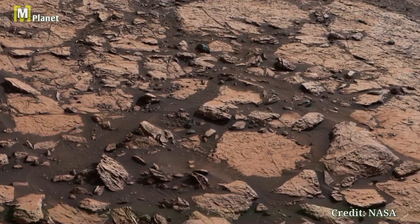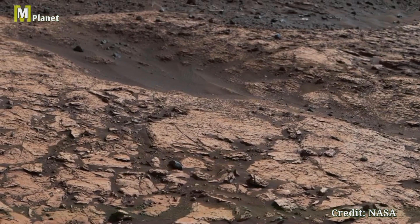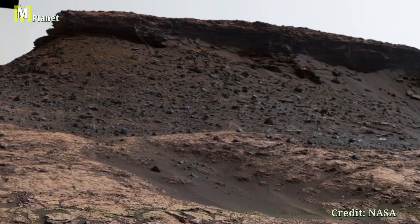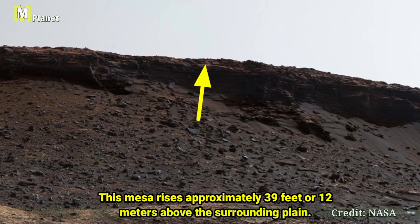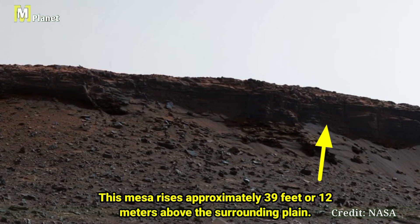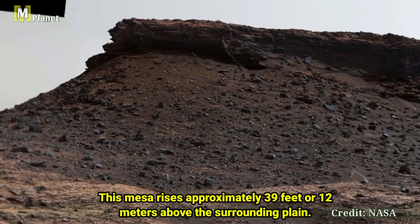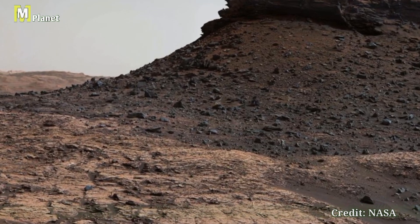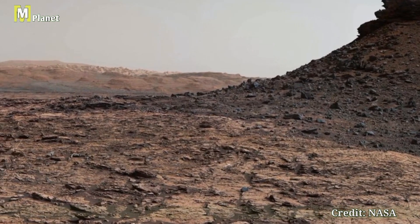In this segment we are looking at the central part of the panorama, dominated by a dark flat-topped mesa. This mesa rises approximately 39 feet or 12 meters above the surrounding plane and is positioned about 131 feet or 40 meters away from Curiosity. The sharp contrast between the mesa and surrounding terrain highlights the erosional forces that have shaped this landscape over millions of years.